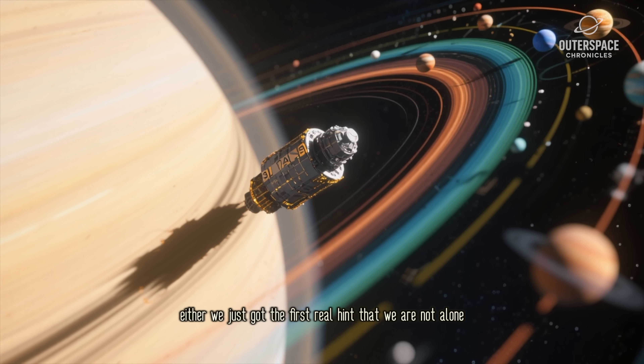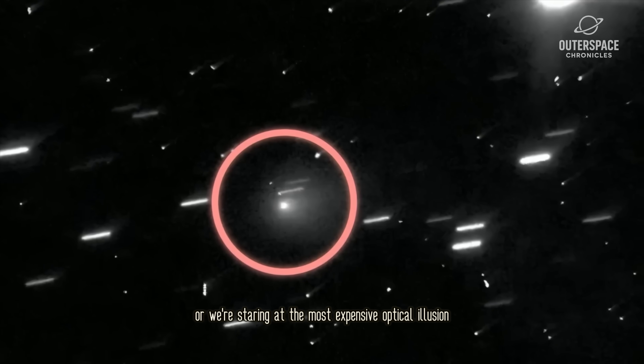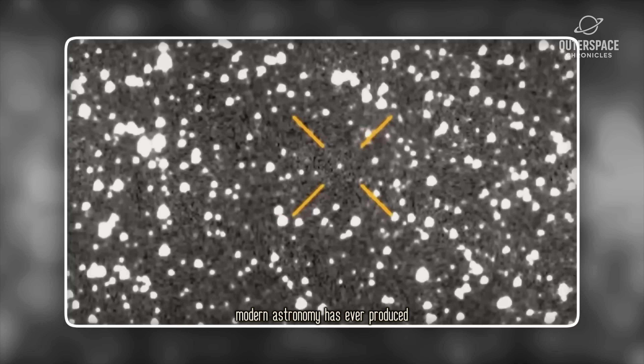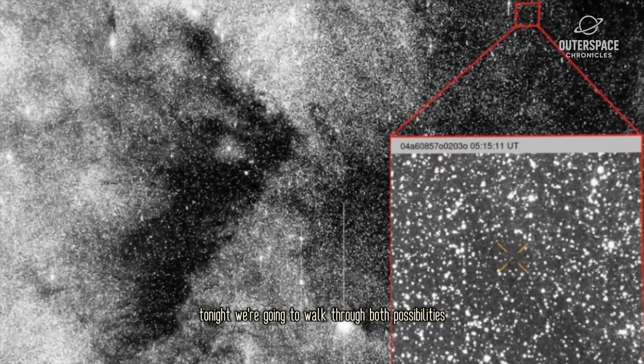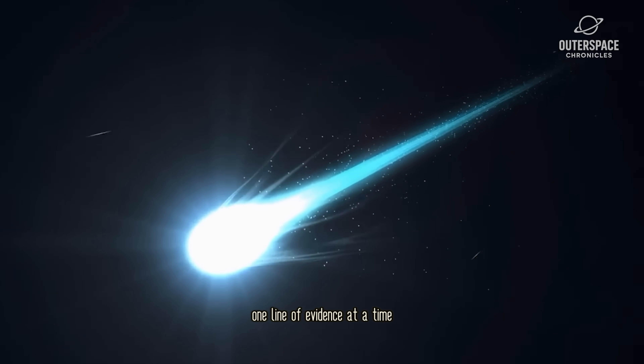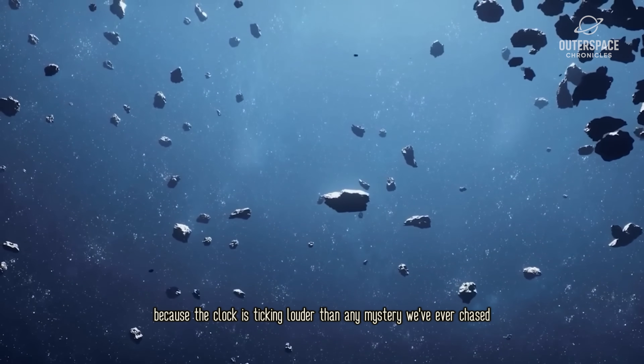Either we just got the first real hint that we are not alone, or we're staring at the most expensive optical illusion modern astronomy has ever produced. Tonight we're going to walk through both possibilities, one line of evidence at a time, because the clock is ticking louder than any mystery we've ever chased.